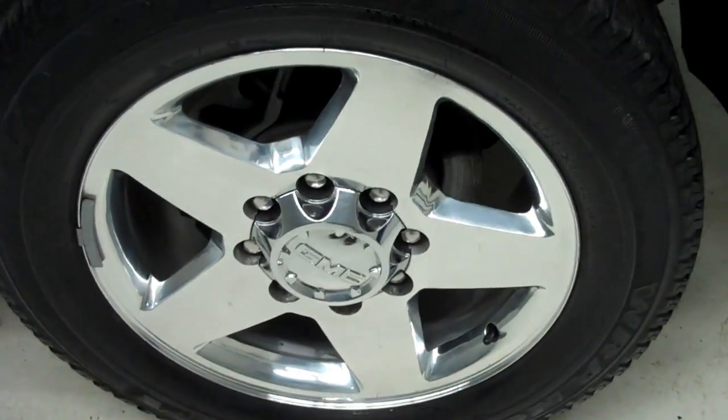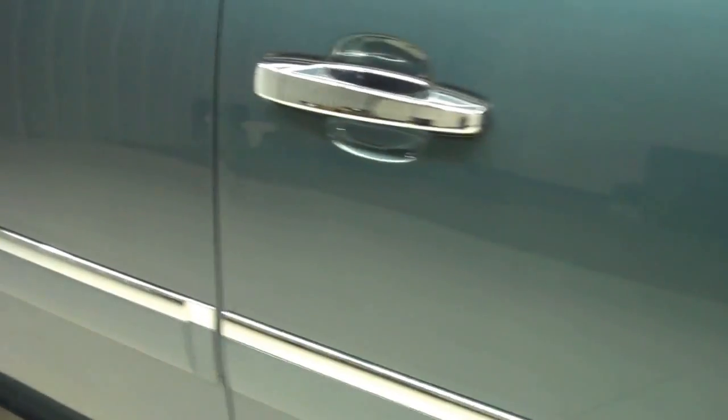Goodyear Wrangler tires with about 70% of the tread left. Stealth gray is the color. Paint is very shiny and reflective. No dings or dents. Body is very clean.